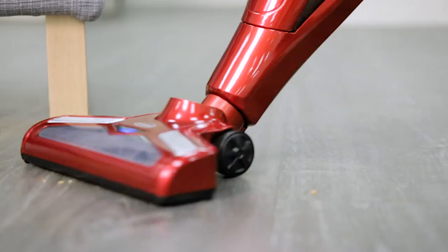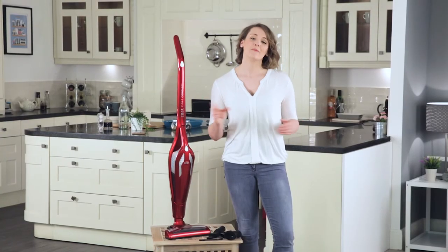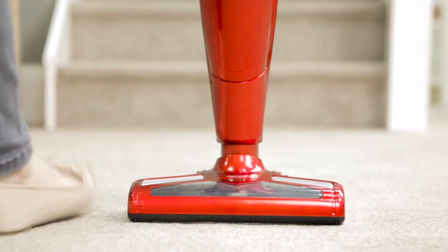Its replaceable air freshener and odour eliminator cartridge gives the added benefit of keeping your home smelling fresh, and its 6 levels of filtration, including HEPA, keeps it clean. An efficient and compact solution for keeping your home clean and fresh.